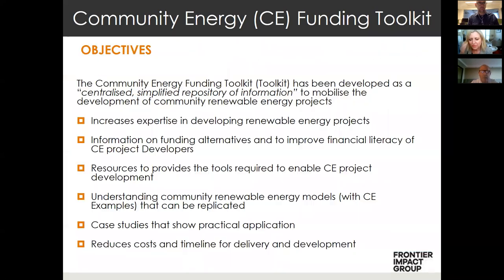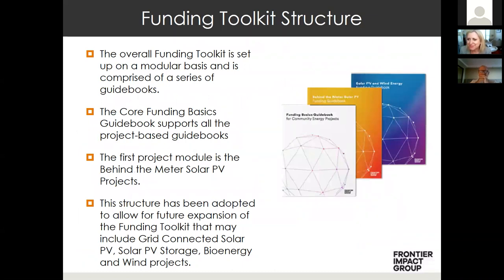The behind the meter solar guidebook is only one component of the ARENA community energy toolkit that we developed. The key objective of the toolkit was to develop guidebooks that mobilise the development of community energy projects, reducing costs and the timeline for delivery. We've been told that the guidebooks are already starting to help achieve these outcomes. Additional goals include developing more expertise in renewable energy, improving financial literacy, understanding workable community energy models, providing practical case studies, and most importantly providing a financial template to assess financial viability. We're developing some amazing financial template champions all across Australia through our workshops.